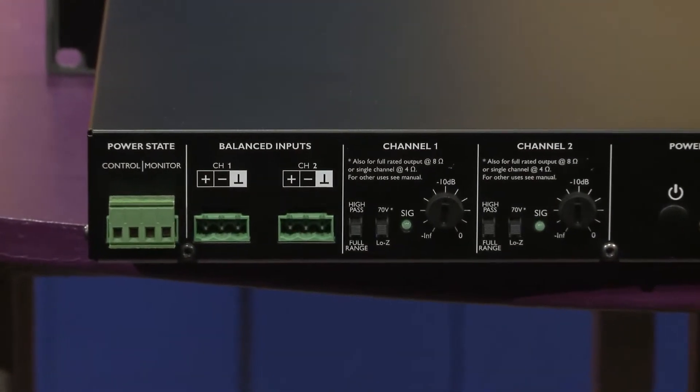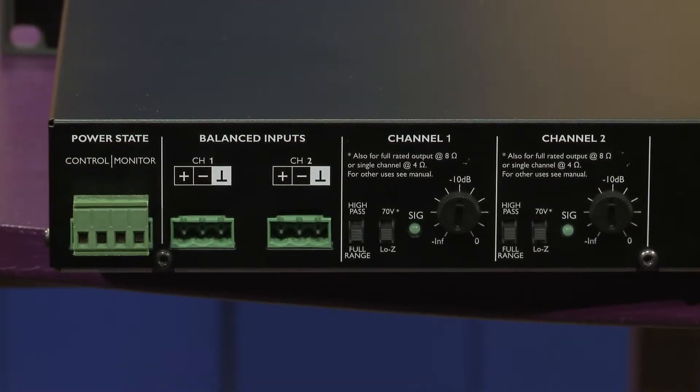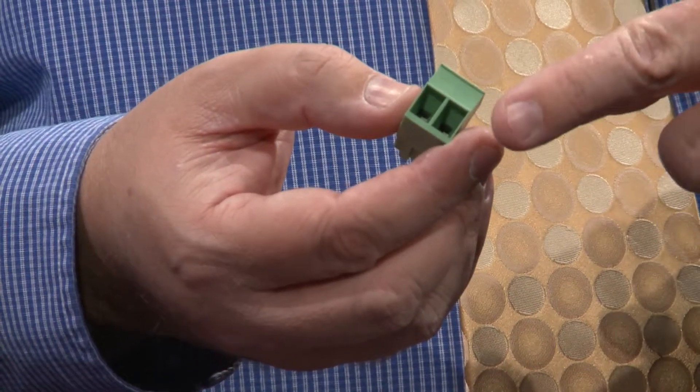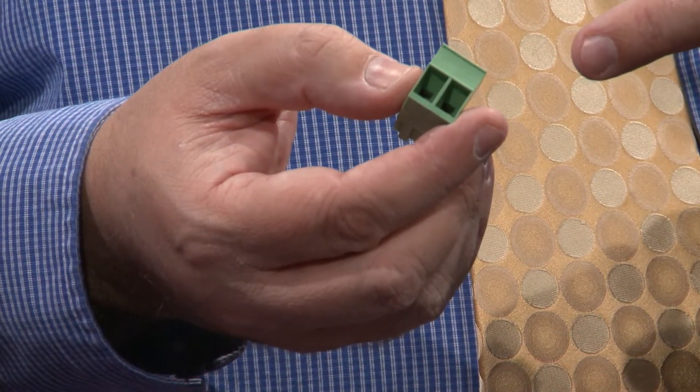On the rear of the unit, we have input level and signal presence as well, so you can tell if you have signal when you're back installing the amplifier or troubleshooting it. We also use high power, high current connectors for the output connectors — standard Phoenix EuroBlock style, but the high current version — and EuroBlock connectors for the input controls as well.